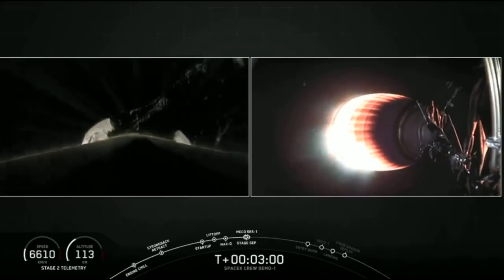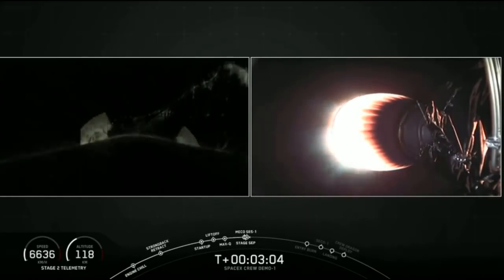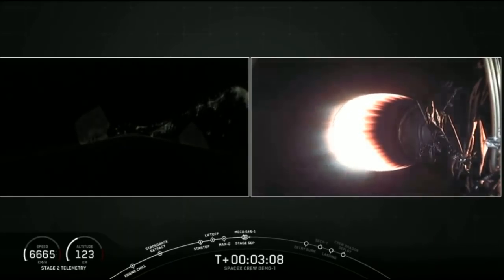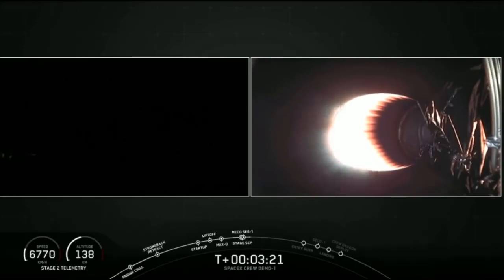As you can hear from the cheering here at SpaceX headquarters, we did have a successful main engine cutoff and stage separation. As you can see on the right-hand side of your screen, that second stage engine is currently started and accelerating toward orbit. On the left-hand side of your screen, that is a view from the first stage as it makes its way back down towards Earth. Let's go to Lauren and Dan for updates on that first stage recovery.